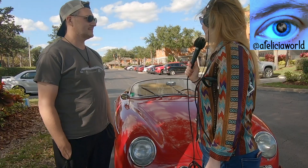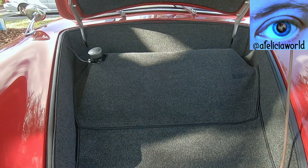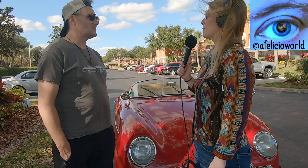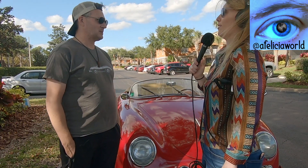Have you ever been pulled over in this thing just because the cop wanted to flirt with you? No. It has a trunk? The trunk is in the front — the engine's in the back. How many bodies can you fit in the trunk? You can fit a backpack. So you'd have to chop it up first. You haven't chopped up any bodies have you? No. That's good. I don't know where you got your 30 grand from though.